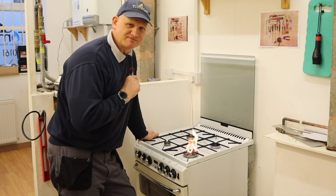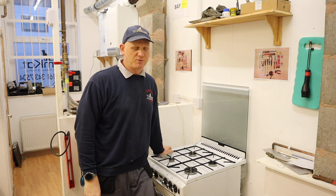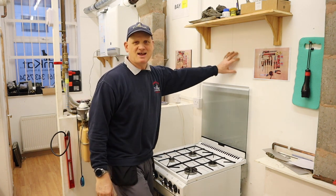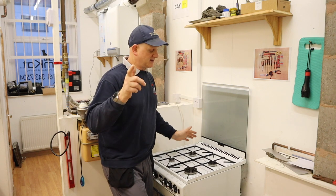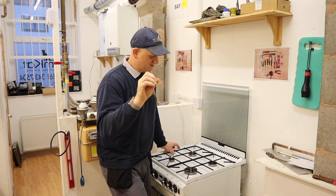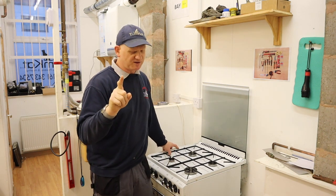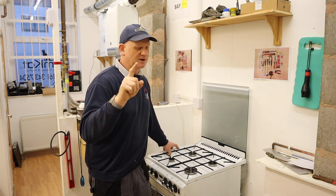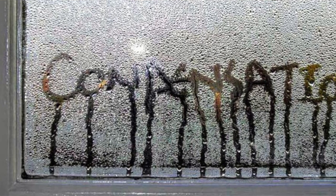Other telltale signs your cooker is giving off carbon monoxide: do you have any black stains on the wall or ceiling where the cooker is? That's a big indication of incomplete combustion. The normal byproducts of burning natural gas are carbon dioxide and water vapour — incomplete combustion is where carbon monoxide comes from. If you've got an excessive build-up of condensation on your windows, that could also be a telltale sign of incomplete combustion.